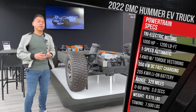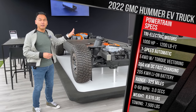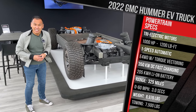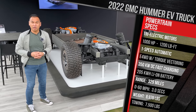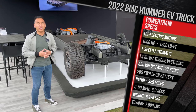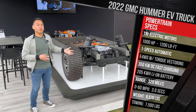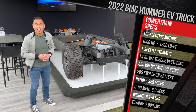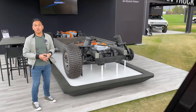Expect roughly 45 minutes on a 350 kW DC fast charger to go from 20 to 80%. GM says this truck will do zero to 60 in three seconds. That's among the quickest accelerating vehicles in the segment — it matches the Rivian R1T and is about a second and a half faster than what Ford claims for the F-150 Lightning. As this truck sits, it weighs in at just under 9,000 pounds, which is frankly the heaviest production non-commercial vehicle I've probably ever driven or tested.